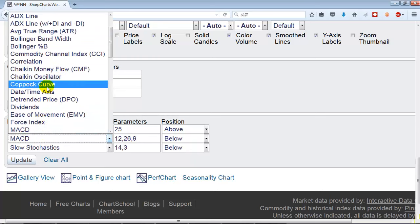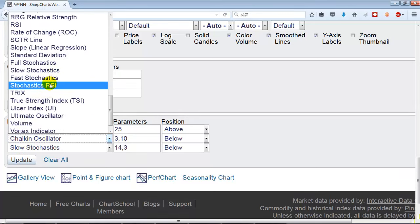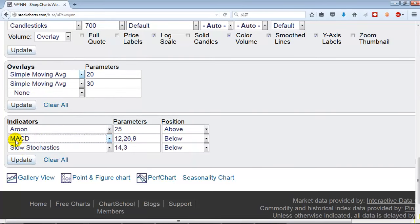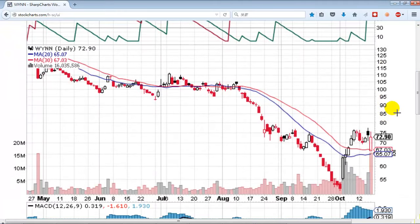Sometimes I go with MACD, sometimes the Chaikin oscillator. This time I'll do MACD because it's easier to interpret — MACD is much easier to understand than the Chaikin oscillator. I'll explain it as we go. So our first stock is WYNN. WYNN recently broke a resistance level, making it a support level. It was stuck around 72.5 for a while.